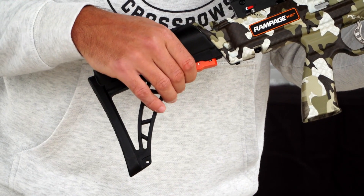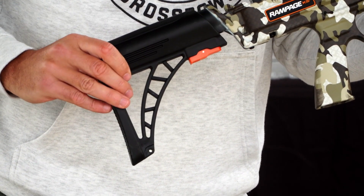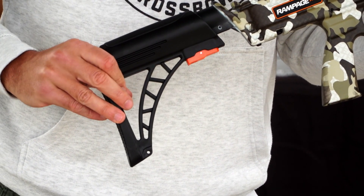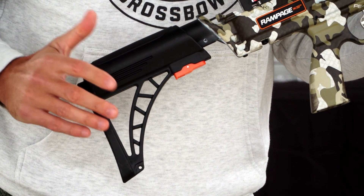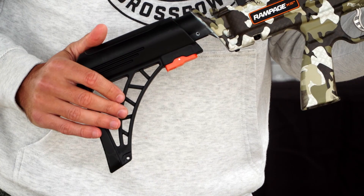Simply press the orange button, slide the stock plate back, and allow it to lock into one of those 5 different positions, giving you up to 2.5 inches of adjustability to match perfectly with your length of pull.